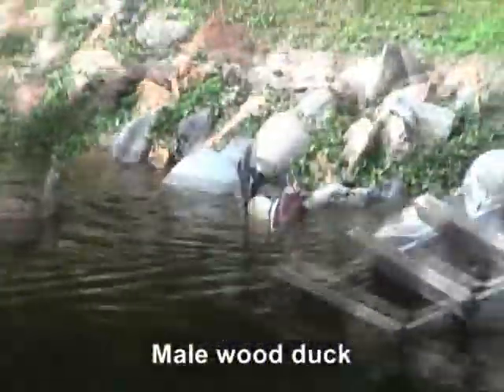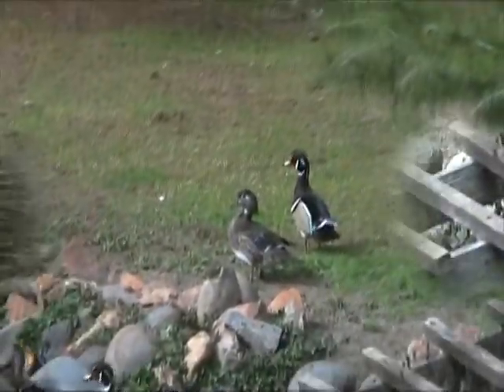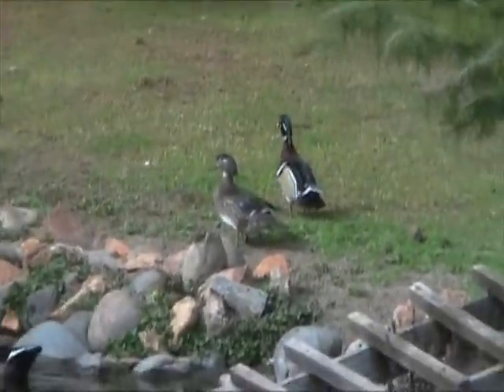And there are wood ducks in the pond. These are the most brightly colored ducks in North America. The only duck that rivals them in color is the Asian mandarin duck, and that's not native to our area, although you will find them in some ponds.